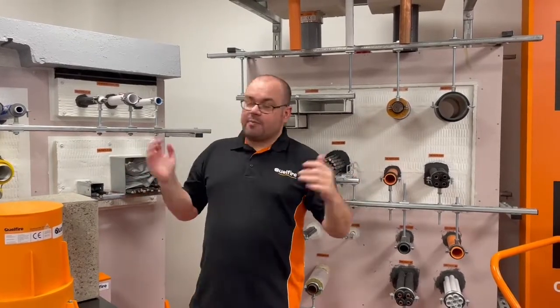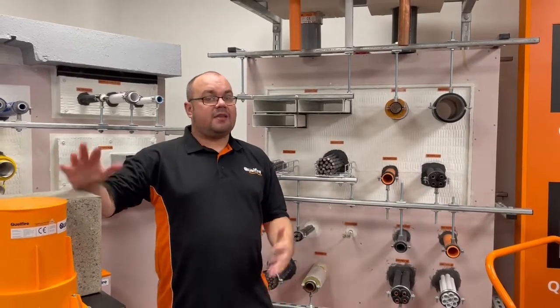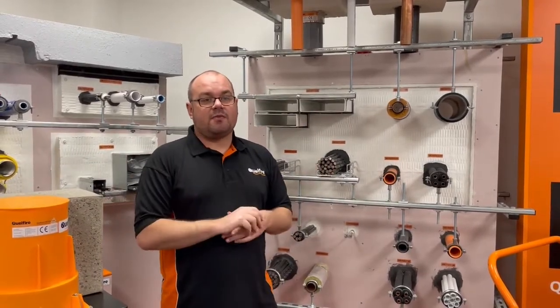As you can see, with the boards behind me, we talk a lot about our wall penetrations, but we don't focus too much on the floor. And Quellfire have quite an extensive library of applications.